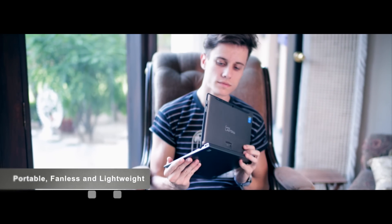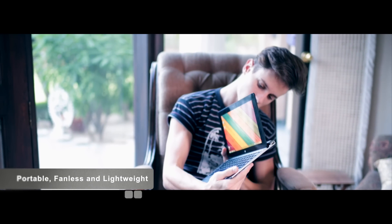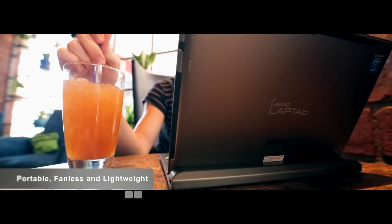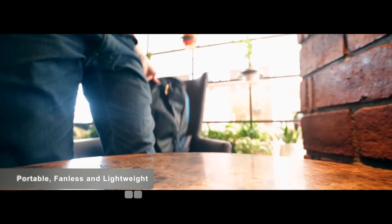All of this packed neatly into a sleek 18mm form factor with a weight of only 1.1kg, making it a truly mobile laptop.